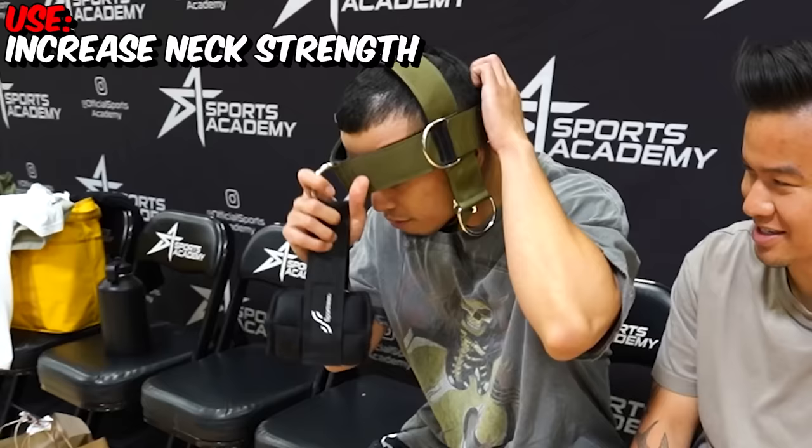This next gadget is a neck trainer for $59.99. It's very expensive — it just comes with external weight. I don't understand the importance of this gadget. I'm going to give that a slight thumbs down. Justin's giving me a thumbs up.